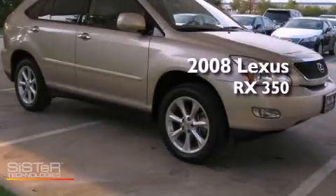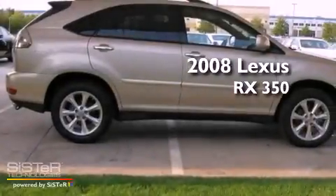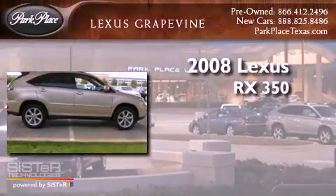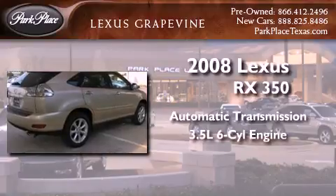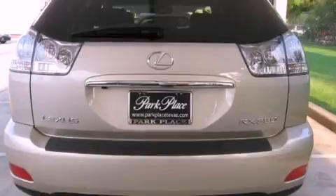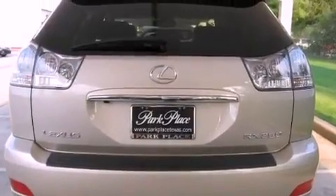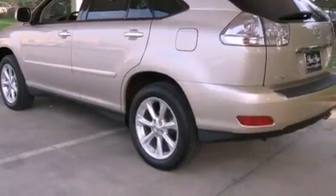This is a certified pre-owned 2008 Lexus RX 350. This crossover has an automatic transmission and a 3.5-liter V6. Its top features include air conditioning with automatic climate control, a navigation system, cruise control, and a premium audio system.